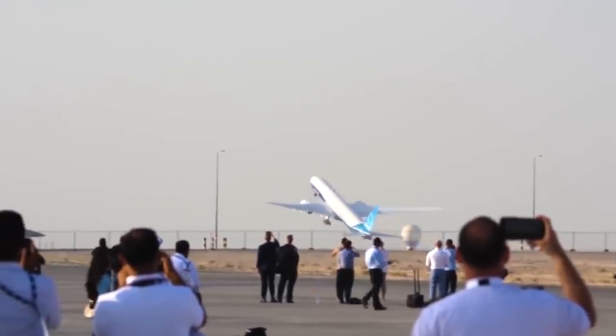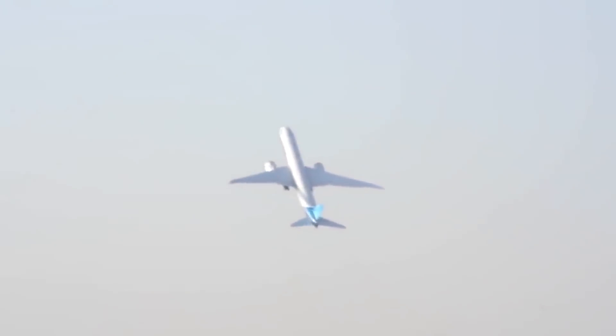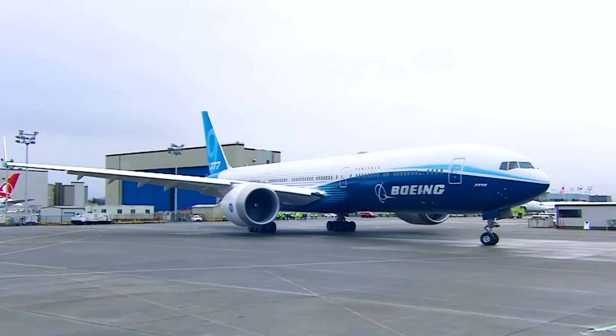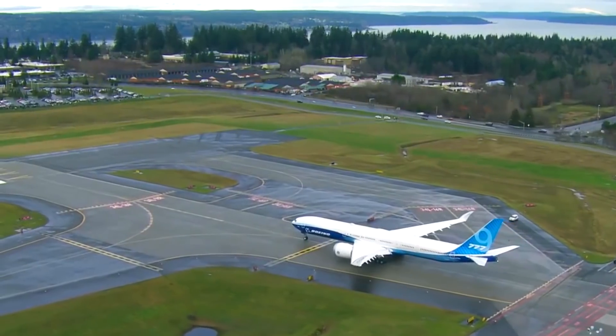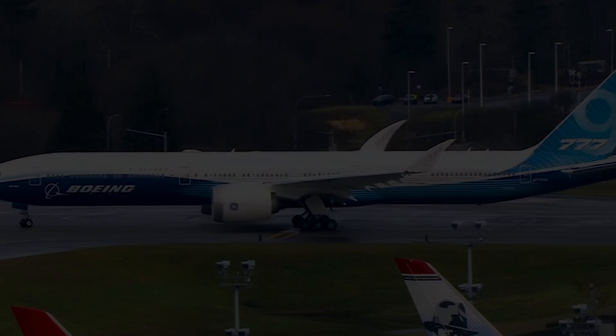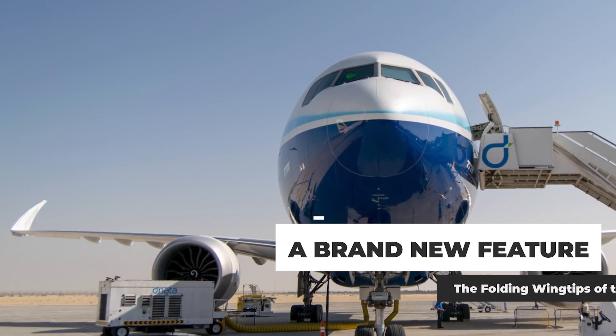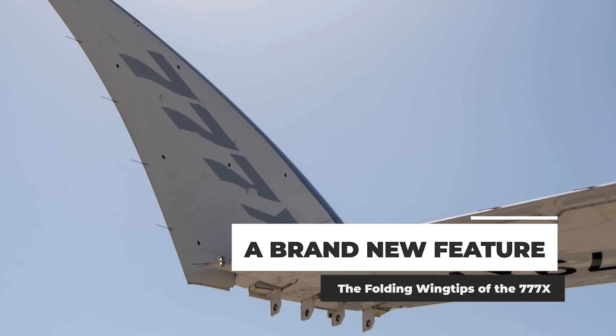The Boeing 777X is slowly edging towards certification, with the first deliveries currently planned for later in 2023. One of the unique features of the jet compared to other wide-body commercial aircraft is its folding wingtips. Simple Flying was able to get up close and personal with the 777X at the 2021 Dubai Airshow, including the new wingtips.